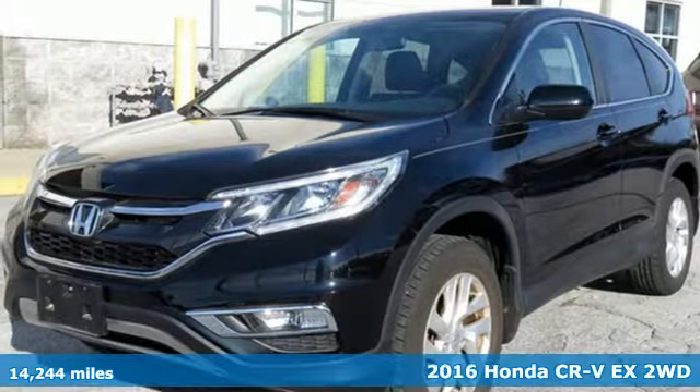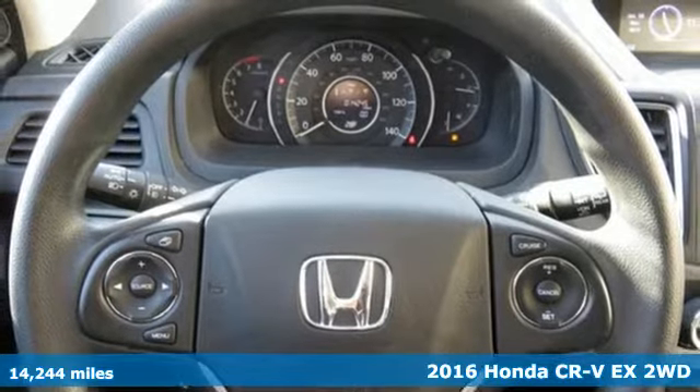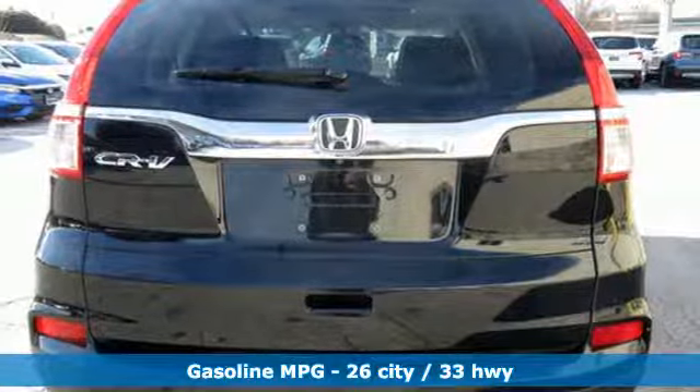Here's a 2016 Honda CR-V. Capability without compromise isn't a dream, it's a CR-V. A great vehicle is comprised of great features like these.